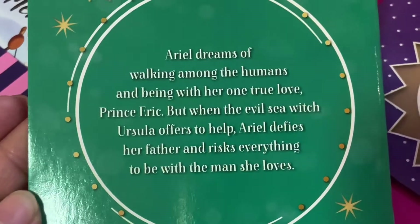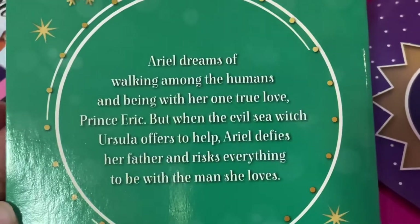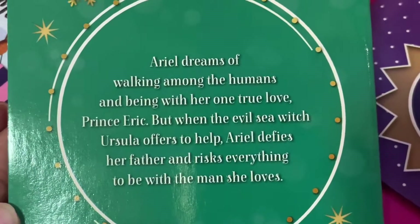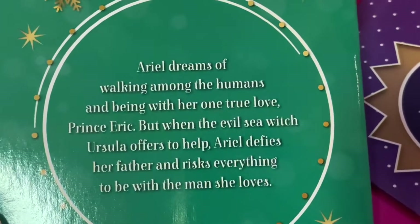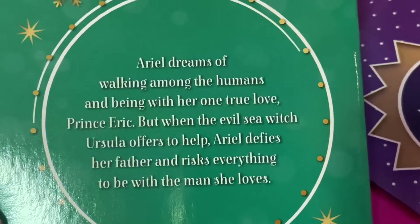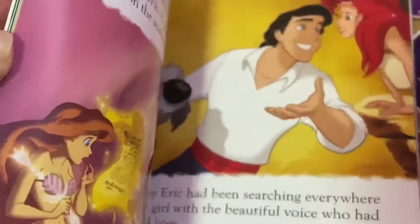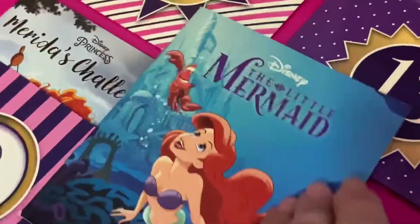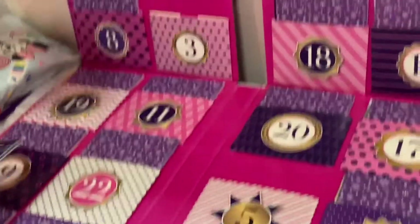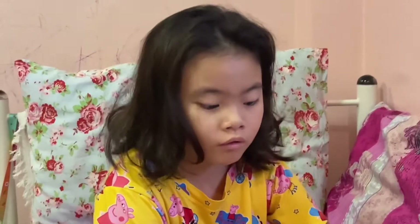Ariel dreams of walking among the humans and being with her one true love, Prince Eric. But when the evil witch Ursula offers to help, Ariel defies her father and risks everything to be with the man she loves. A lot of doors to be opened tomorrow — Ariel is number eight, and after number eight, after tomorrow, it's number nine.